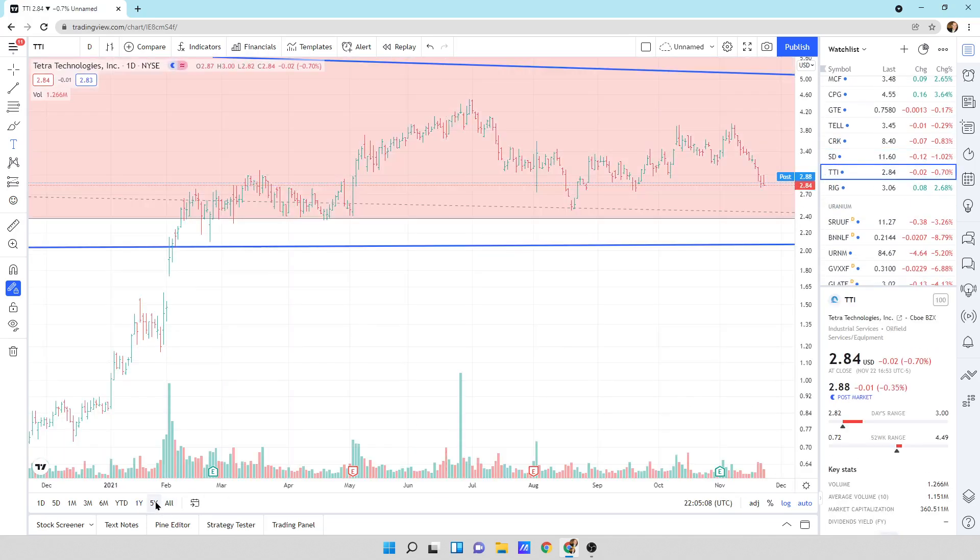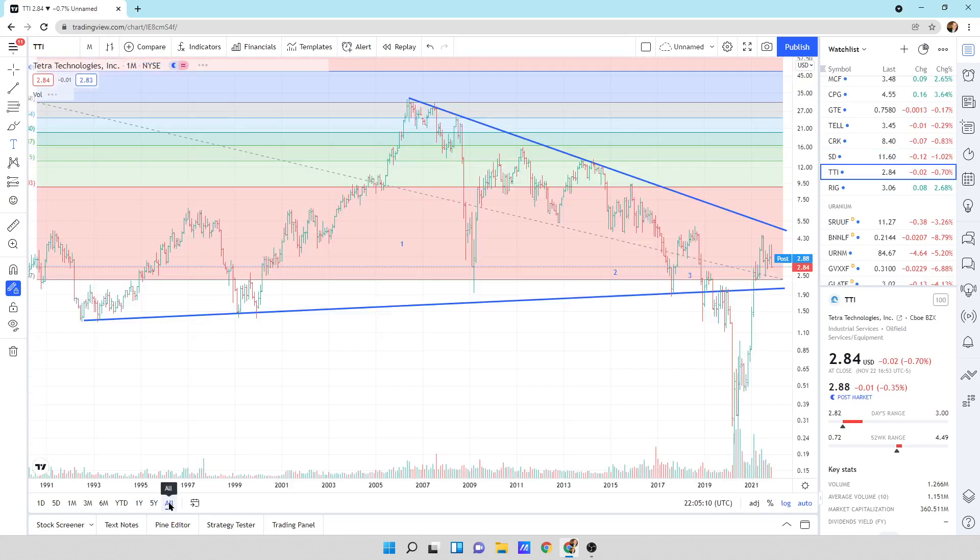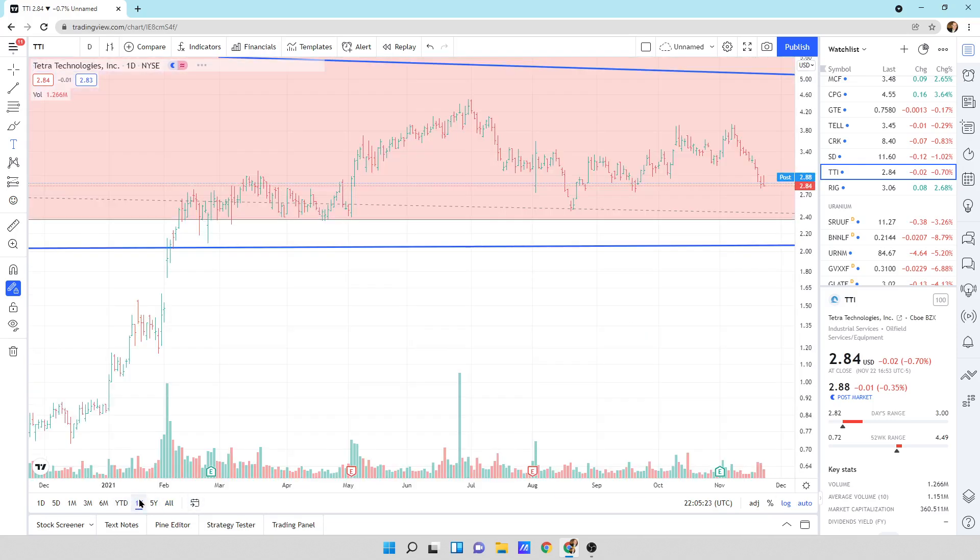Tetra Technologies — looking at this guy. 1, 2, 3, it broke to the downside. This is our huge buying opportunity. We broke back up into the pattern and we are still in the pattern of this big massive pattern, moving sideways.